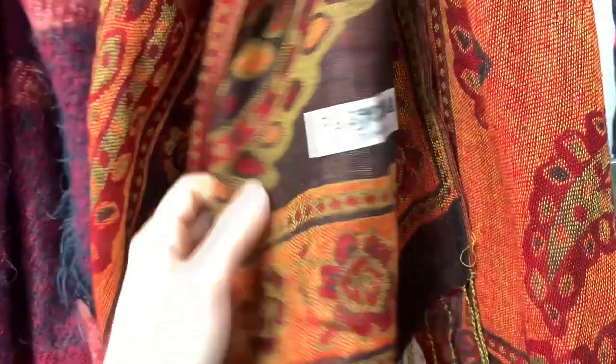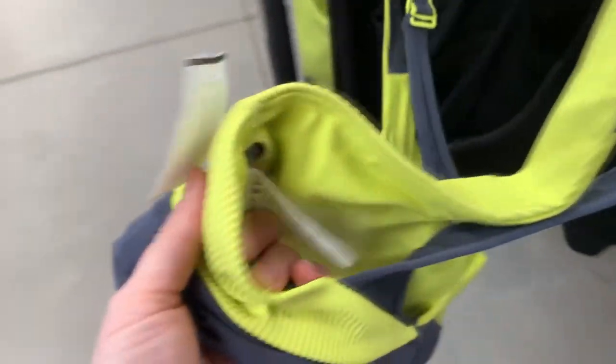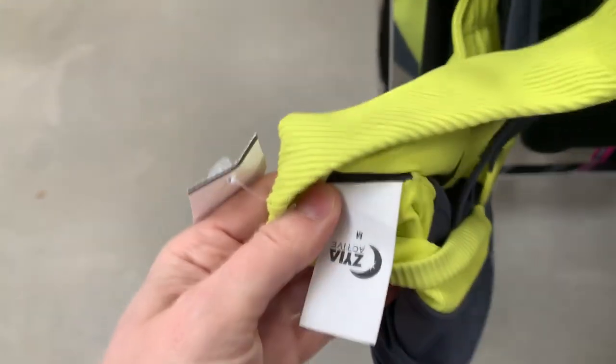Things started off strong. I went to the scarf section right inside the door and there were a bunch of pashmina scarves. Unfortunately only one of them was in a condition I could resell, but I definitely picked that up. Behind the scarves I found a sports bra — it's a Ziya Active, which I know about from Hustle at Home Moms. It's the first time finding Ziya Active.